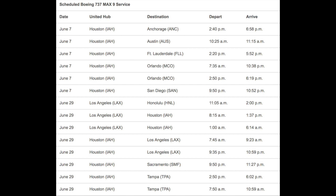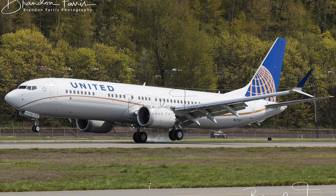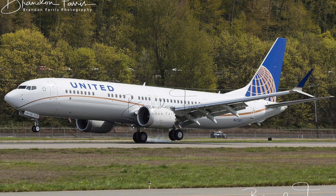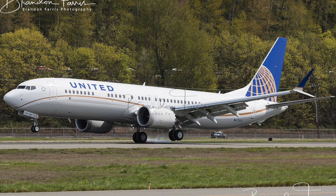Later this year it'll fly from Houston to Tampa, Houston to Sacramento, and Houston to LAX. United will receive 10 new 737 MAX 9s this year and will proceed to add flights from its hub cities such as LAX and Houston.